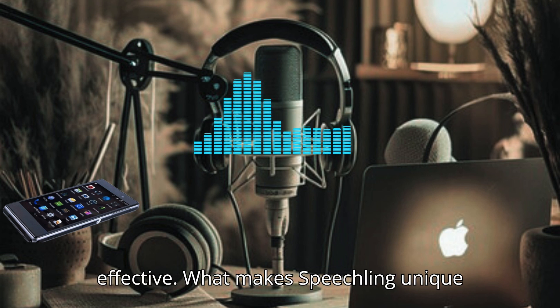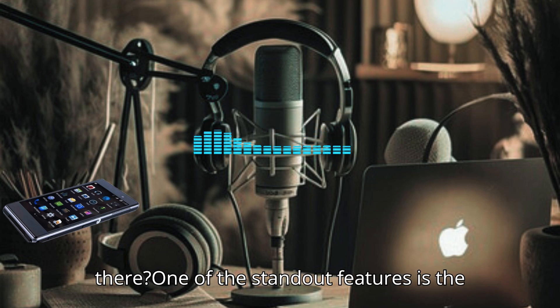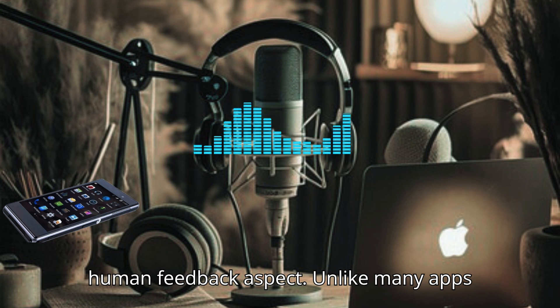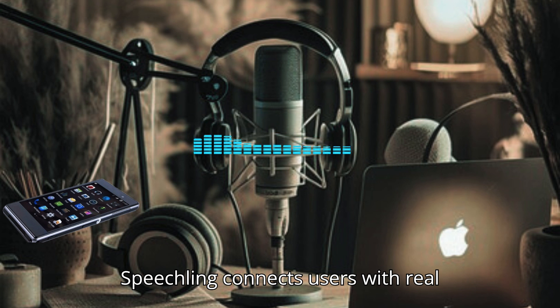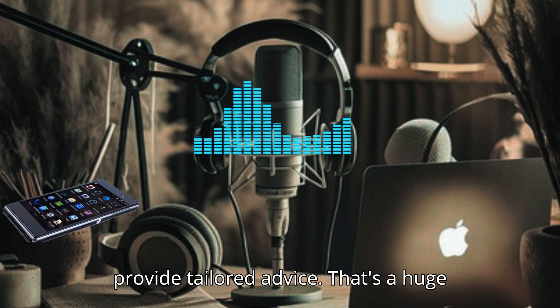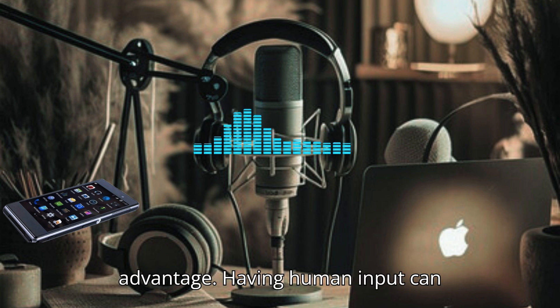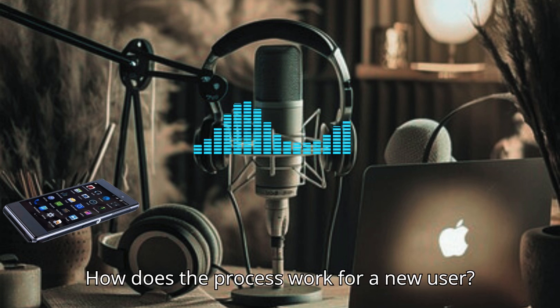That sounds very effective. What makes Speechling unique compared to other pronunciation apps? One of the standout features is the human feedback aspect. Unlike many apps that rely solely on automated systems, Speechling connects users with real coaches who review their recordings and provide tailored advice. That's a huge advantage — having human input can really enhance the learning experience.